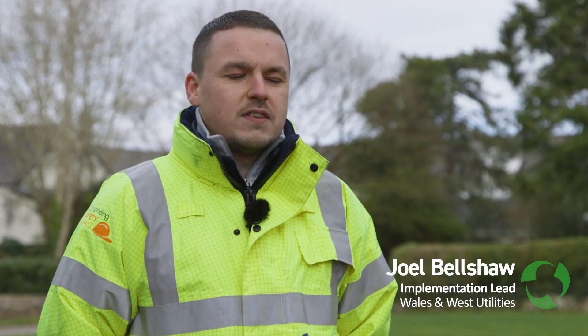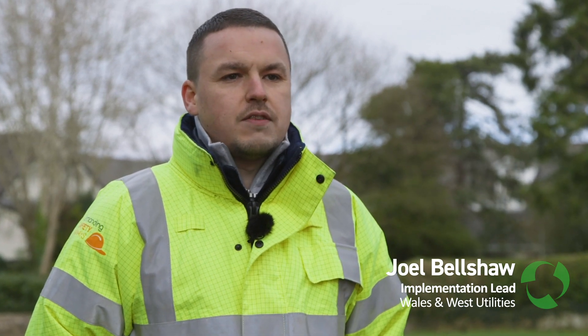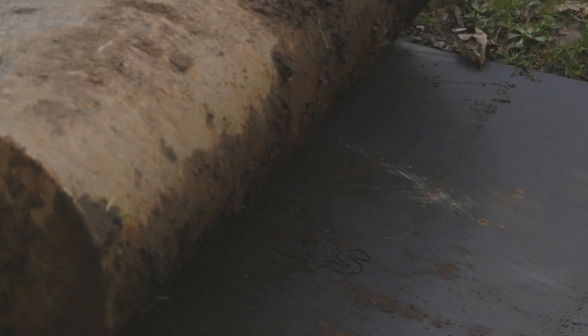At Wales and West Utilities, prior to using the Stokbord Road Shield, our engineers had been using sheets of MDF, chipboard, and tarpaulin as a way of trying to protect the footpaths and highways we work on. However, we found that during winter conditions, especially rain and wind, those materials aren't actually sufficient.